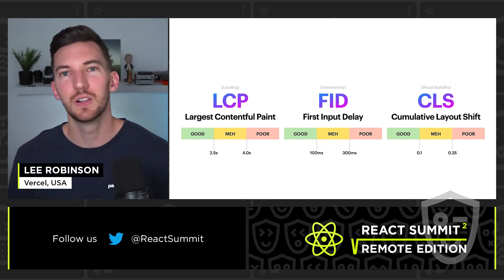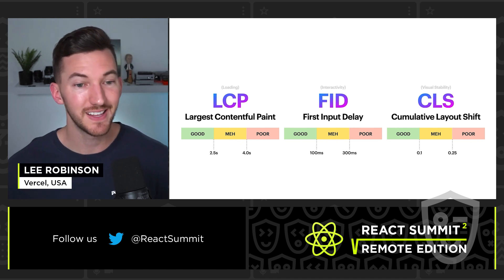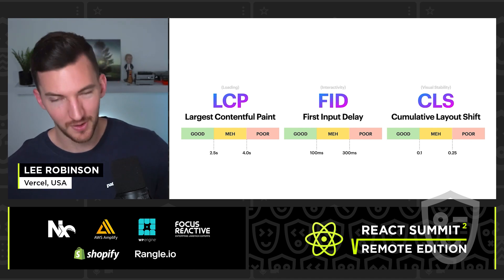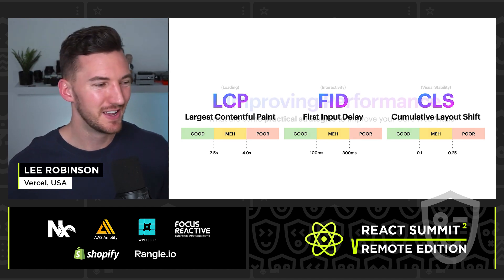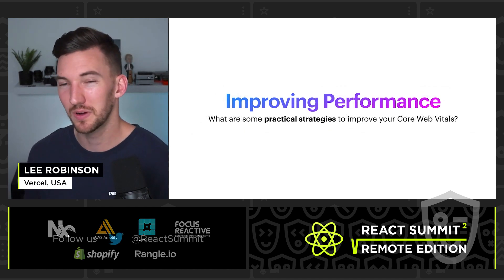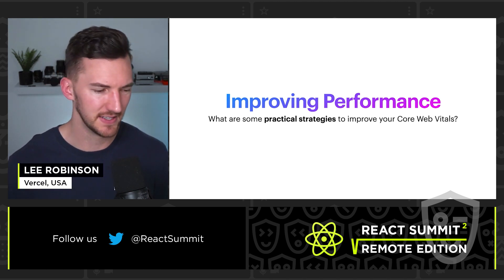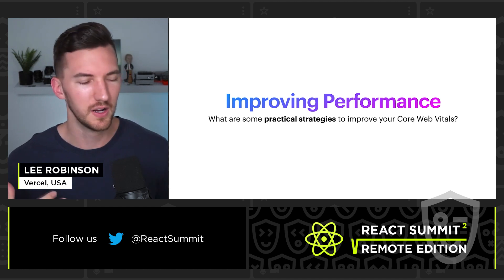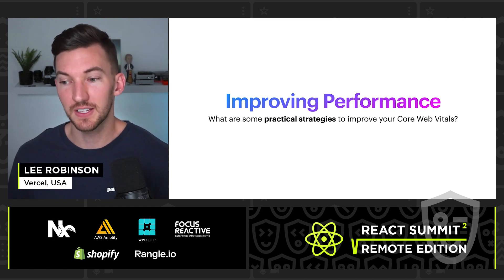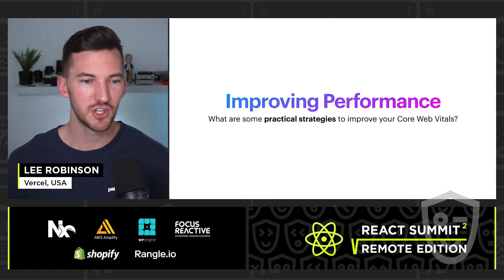These Core Web Vitals allow us to measure, understand, and improve the performance of our sites and in turn have better SEO. Everything I'm going to talk about is agnostic to whatever framework or tooling choices you make, but I'm specifically going to talk about Next.js because it allows you to more easily implement some of these suggestions out of the box.